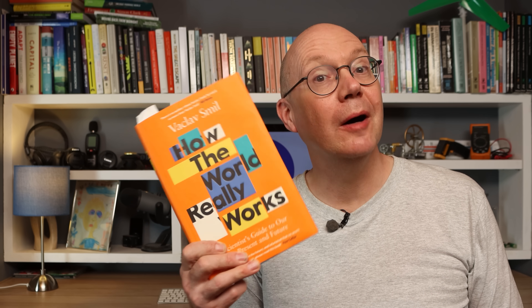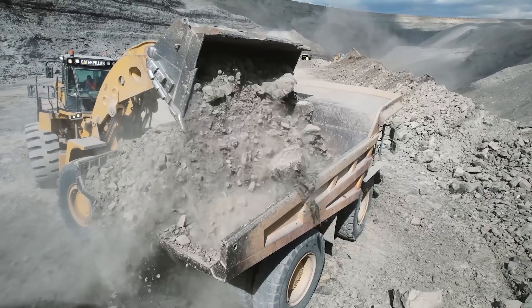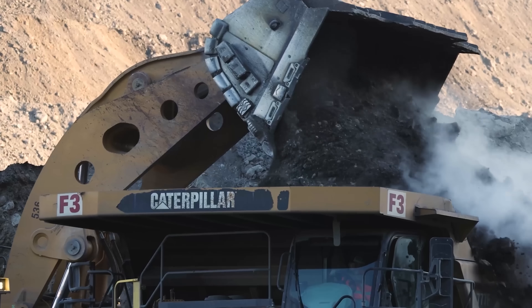Hello and welcome to Just Have a Think. We really do use an awful lot of stuff to keep our modern world going — probably way more than most of us realize, as this very enlightening new book by Bill Gates's favorite author Vaclav Smil has been reminding me. Quite a lot of that stuff comes from blowing up large chunks of mountains and countryside to liberate rocks from which we can extract the metals and minerals we all rely on. The byproduct of that process is an awful lot of rock dust that has to be carefully managed at great expense to the mine operators.